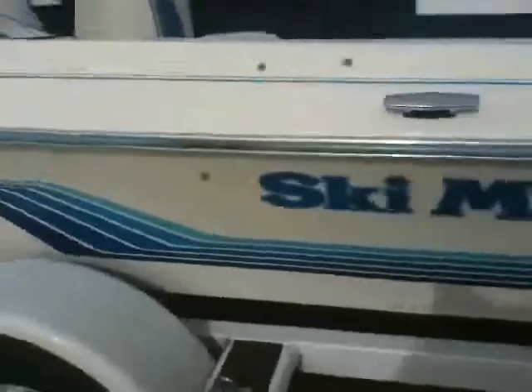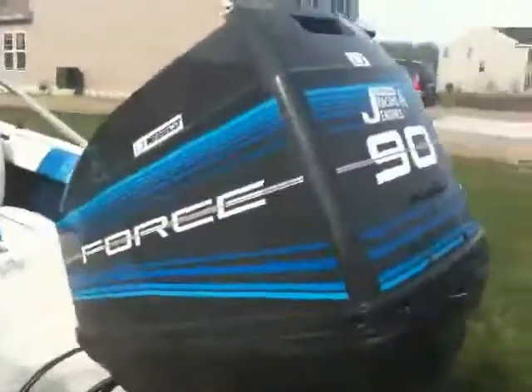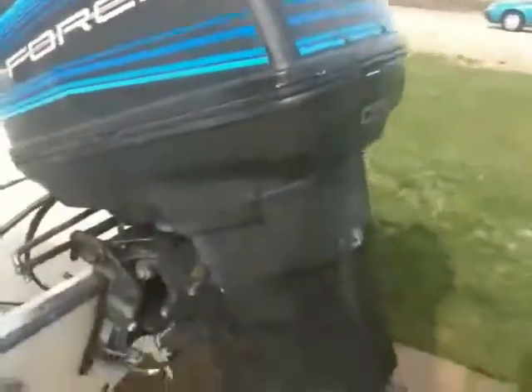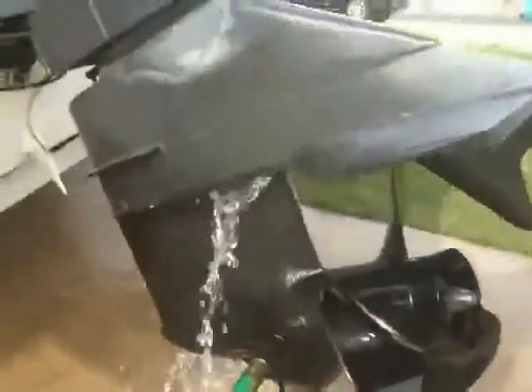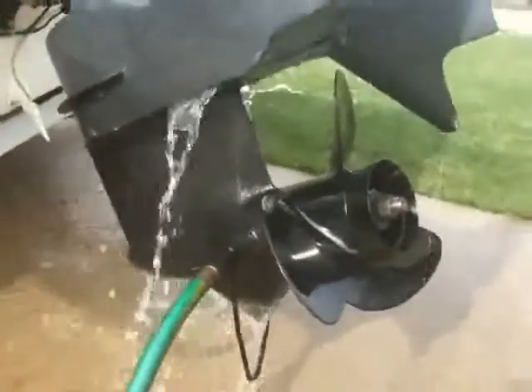The boat has been used several seasons on Lake Erie primarily — a good boat. We have a 90-horsepower Force outboard motor. It's been de-winterized. The lower unit has fresh oil in it and a brand new prop.